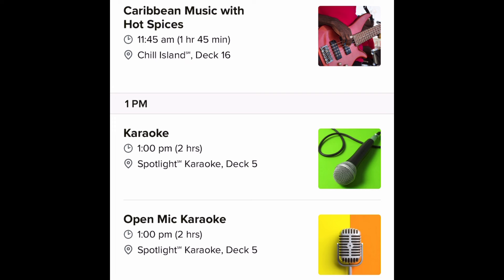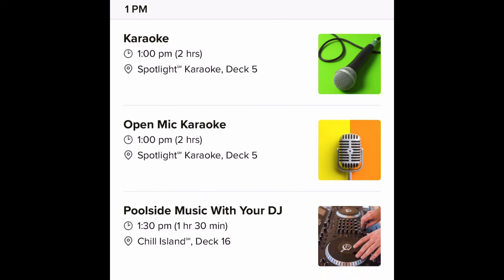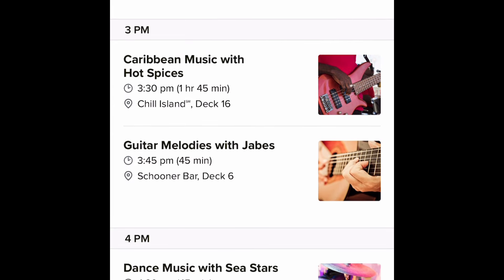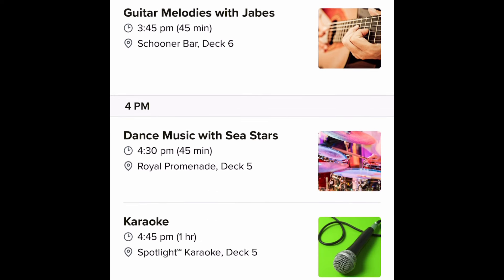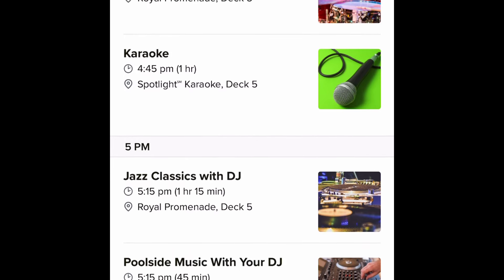Day two is a sea day on board Icon of the Seas. We have back-to-back sea days, so day two and day three are sea days. The first item doesn't start until 11:45 a.m. and goes to 1 p.m., so there's a gap between some of these offerings, which tells you this is not final — it's like version one. If I see more worthy updates I'll definitely do another video.